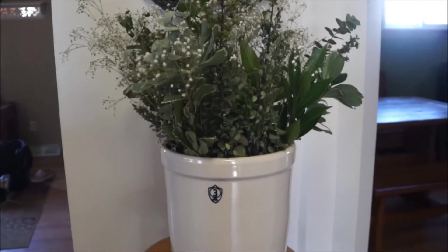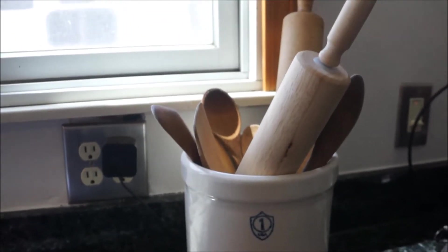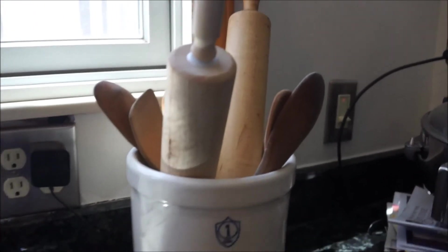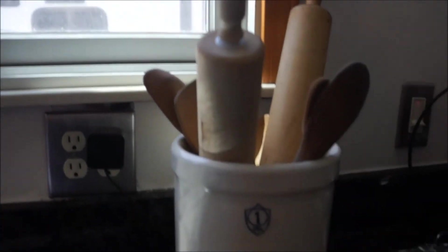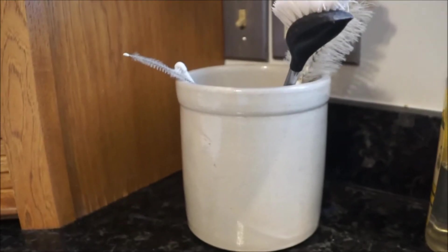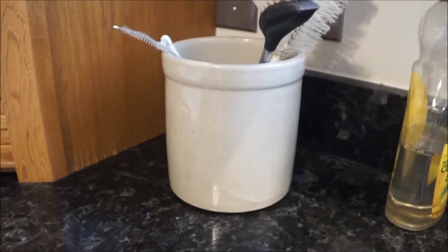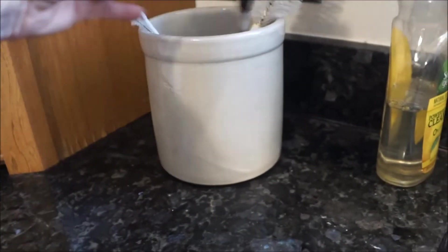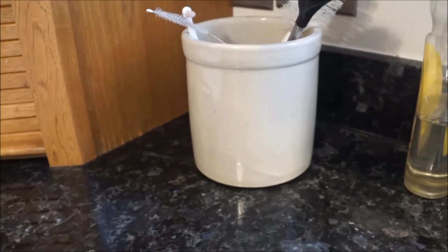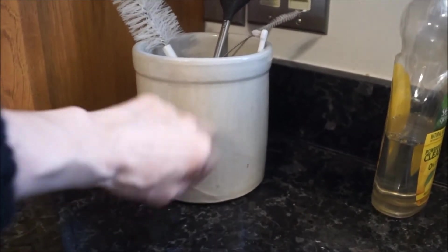I saw a bunch of crocks at an estate sale this past weekend in different colors. Here is another crock I found at the Salvation Army — it's housing all of my wooden spoons and rolling pins that I picked up at garage sales or secondhand shops. And here's another crock I found — it had a weird funky decal on the front and I used a little paint thinner and scrubbed it off with some elbow grease. I got it at Goodwill for like $1.99, and I use it for all my cleaning brushes and straw cleaning brushes. It's easy to clean and very affordable.